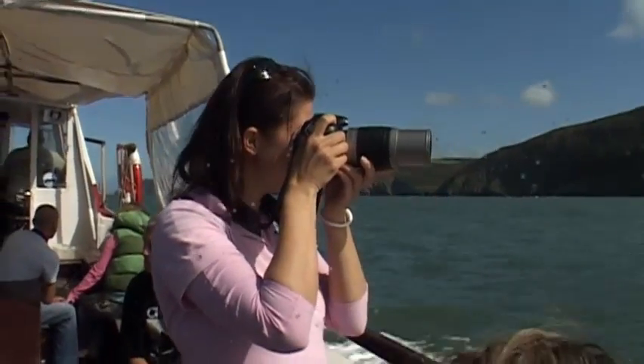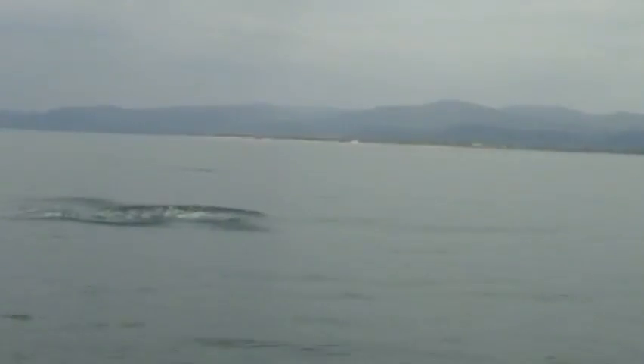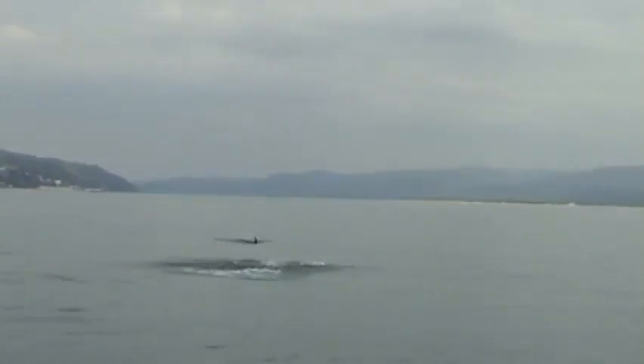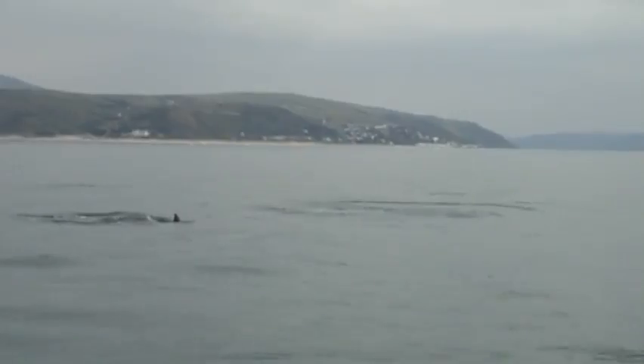The Welsh coast is very important because it has a large number of resident bottlenose dolphins. In many other parts of the world or parts of the UK the dolphins may just be travelling through, but here they stay all year round. Cardigan Bay is a special area of conservation, so the dolphins are protected within this area and all the boats have to follow a certain code of conduct in order to not disturb the dolphins.